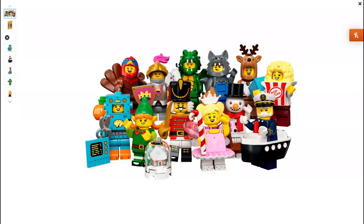Hey guys, it's me Shubi and today I will be reviewing the Lego Minifigure Series 23. These guys are going to be coming out on the 1st of September and in this video I will be giving you all of my thoughts and opinions on these. So let's get to it.